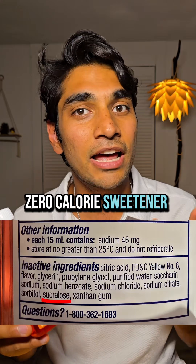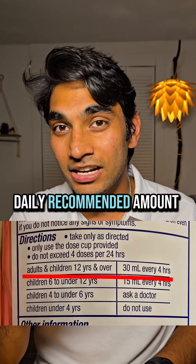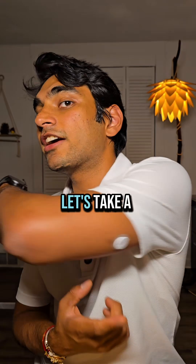They do do one good thing, which is they use sucralose — a zero calorie sweetener — rather than sugar, so I do support that. So let's see what 30ml, the daily recommended amount, does to my blood sugar levels. It's very sweet. It's been a few hours, let's take a look at the results.